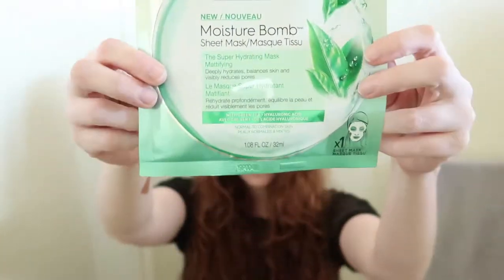Hi guys! Today I'm going to be doing a review for the Garnier Skin Active Booster Balm Sheet Masks, which — you know, a girl loves her sheet masks.